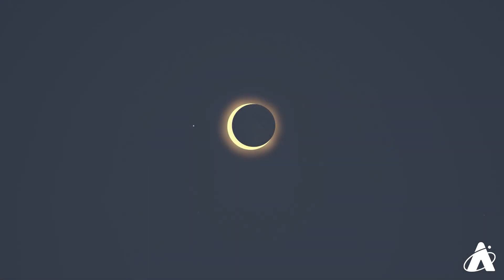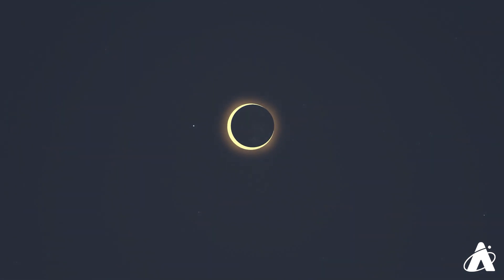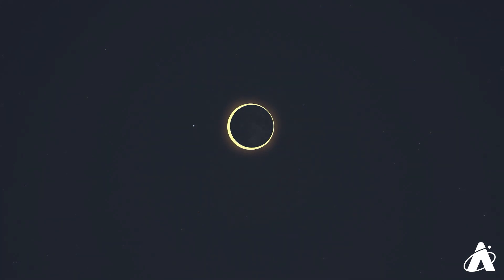Next week's eclipse is quite a bit different. Totality won't be visible from anywhere on Earth. But in this case, it isn't just a partial eclipse. From some areas the moon will appear directly in front of the sun, but it won't completely cover it. This will be an annular solar eclipse, where a ring of sun is visible around the moon.